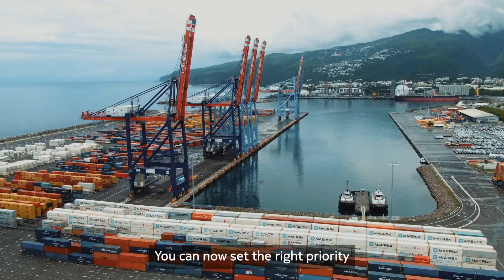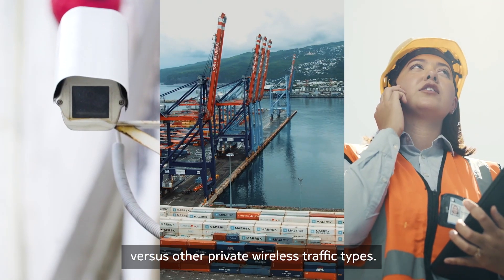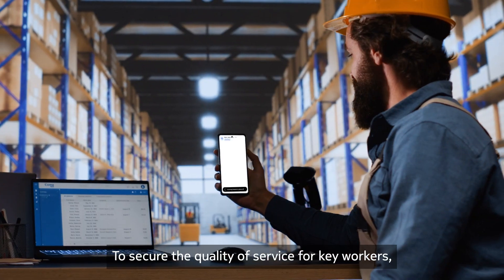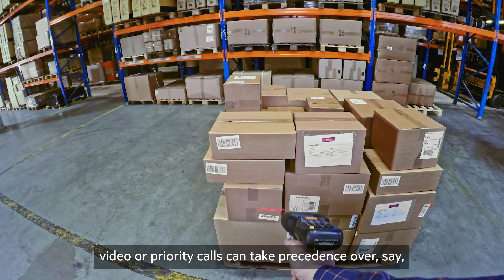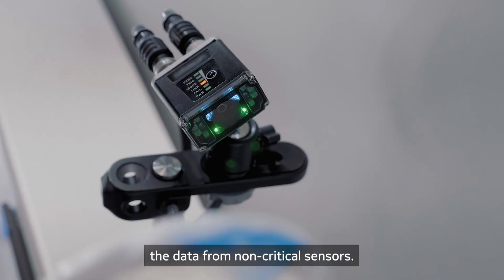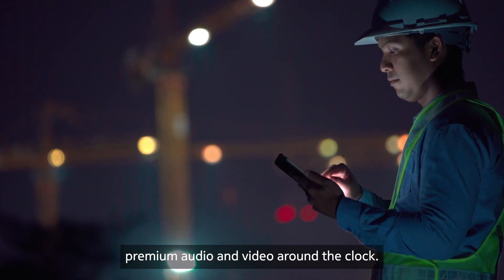You can now set the right priority for Nokia Team Comms's traffic versus other private wireless traffic types. To secure the quality of service for key workers, video or priority calls can take precedence over the data from non-critical sensors. Guaranteed bitrate support ensures premium audio and video round-the-clock.